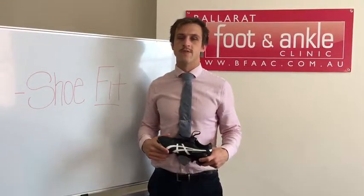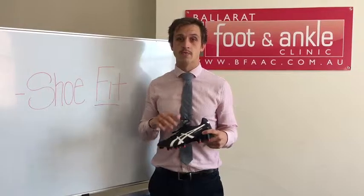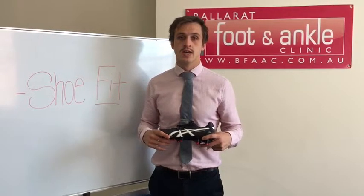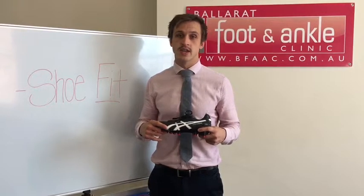All those shoes you own don't fit the same — some are narrow, some are wide, some are deep, some are shallow. In particular, things like footy boots are becoming more low profile, while something like a work boot is quite deep and has quite a large amount of space to fill in. Modifications and adjustments can be made to the orthotics and how they fit to accommodate these changing fits.